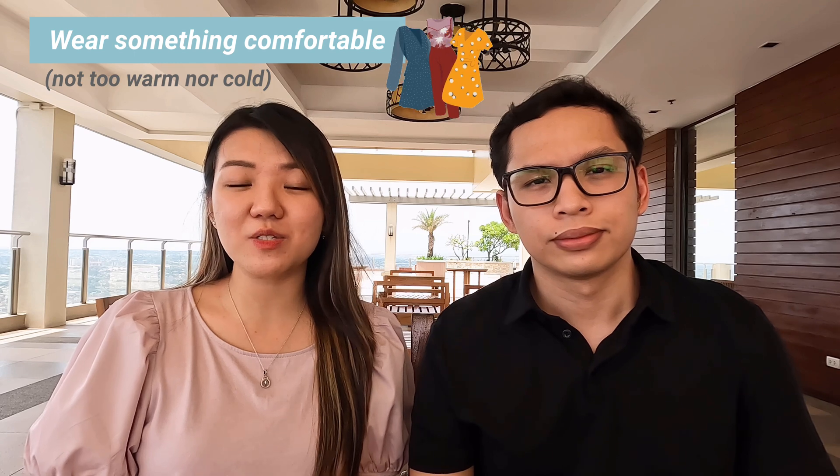Number two: make sure to wear something comfortable, something not too warm nor cold. The rooms are air conditioned, however there are seats that may be directly over the air conditioner. Also take note that they check you for any writing, so they may ask you to lift up your sleeves, pull up your pants, and pull down your collar to check your neck.